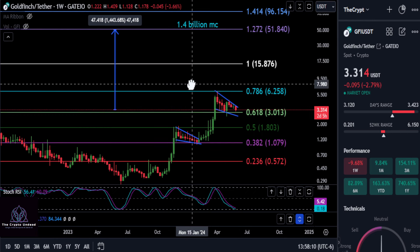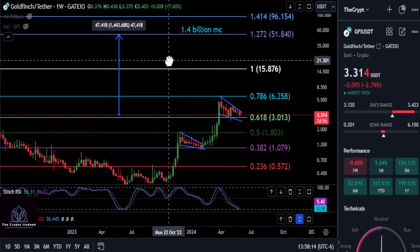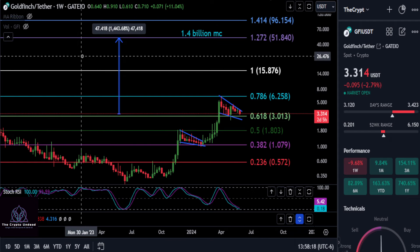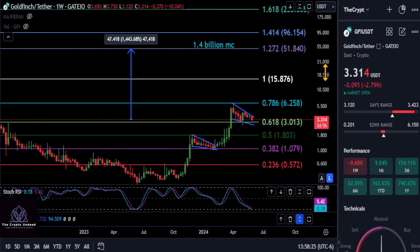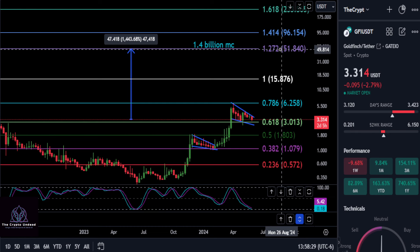So we'll see what happens. But ultimately GFI is bullish here, and overall we're bullish on the project that is Goldfinch. Do your own research on this one — it's going to be a good play this cycle. We do have a target here to watch.